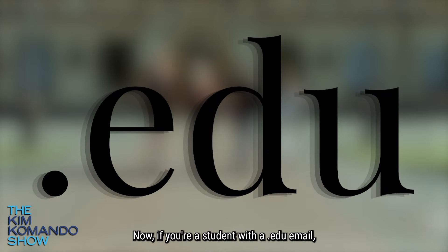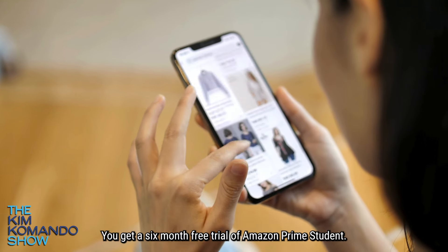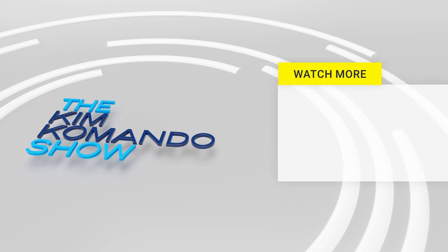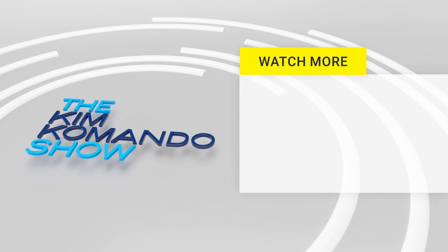If you're a student with a .edu email, this is great — you get a six-month free trial of Amazon Prime Student. After that, Prime is 50% off. And for more tips like this, hit that like button, share with a friend, and don't forget to subscribe.